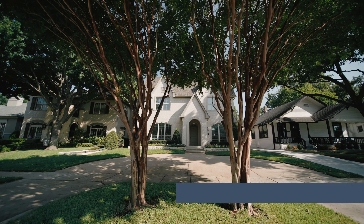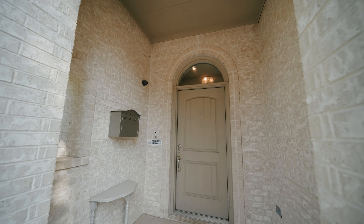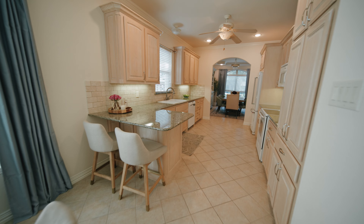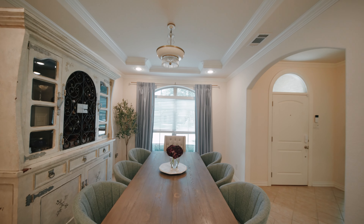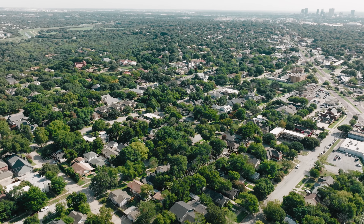Hi, I'm Krista Holbert with League Real Estate. Welcome to 5516 Pershing Avenue in Fort Worth, Texas. This custom home seamlessly blends the modern amenities of a new home with the charm of an established neighborhood.